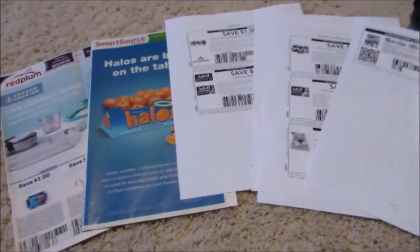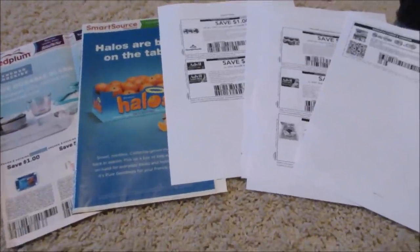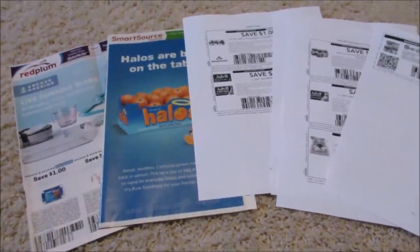Good morning everybody. Welcome to my channel. Today I'm showing you guys what I get in my inserts, because most of you guys get a lot better coupons than I do, and some of you guys get a little bit better or worse coupons than I do, but I like to show people what I get.